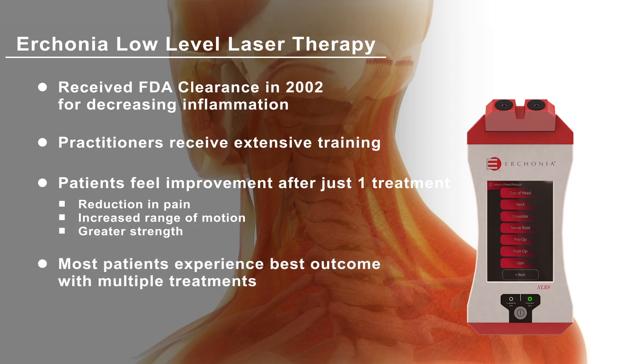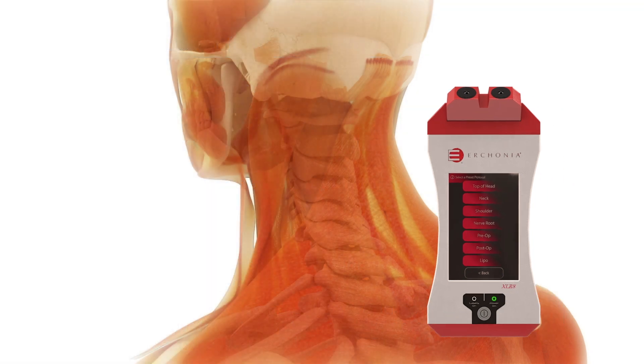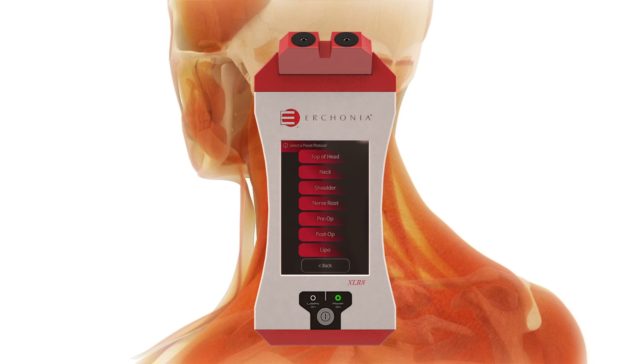Most patients achieve the best outcome when receiving a program of multiple laser treatments. The laser is also commonly used in combination with spinal adjustments and manual muscle work such as massage, percussion, and rehabilitation. Contact your physician today.